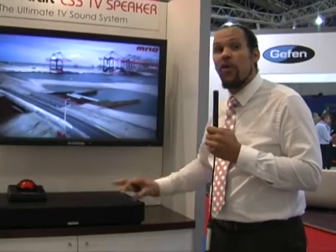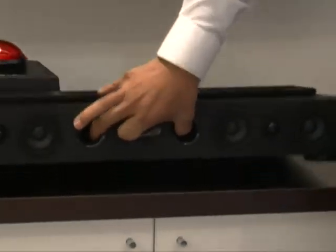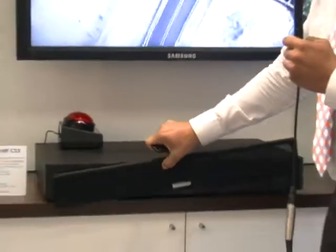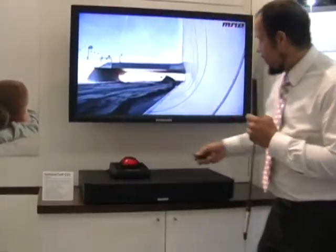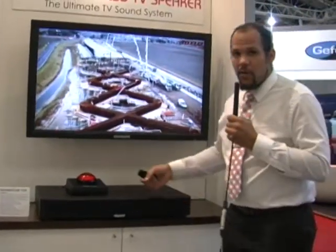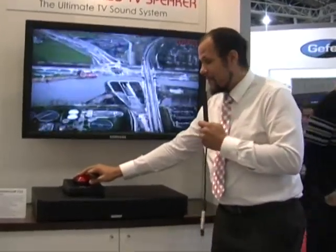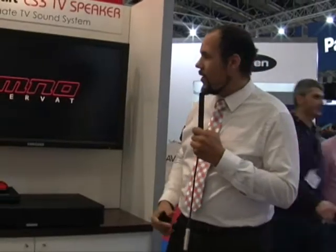As TVs are getting smaller and thinner, the sound quality is getting less and less. So SpeakerCraft came out with the new CS3 speaker in order to solve that issue. In most cases, the CS3 speaker is all that you will need for an entire room. The device features multiple mid-range drivers as well as two tweeters and two downward facing subwoofers on the bottom of the unit. The true power of the CS3 speaker can be seen through the big red button demo, where you can hear the audio from the TV versus the audio from the CS3 speaker, which gives a much more warm, full sounding sound for any video audio application.